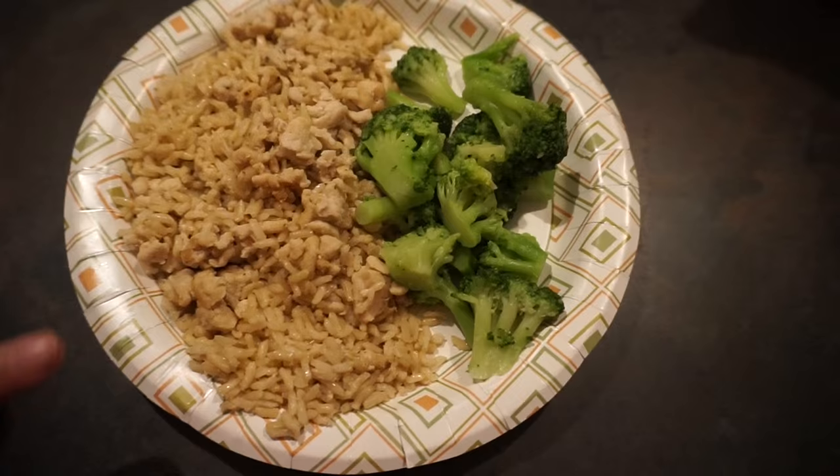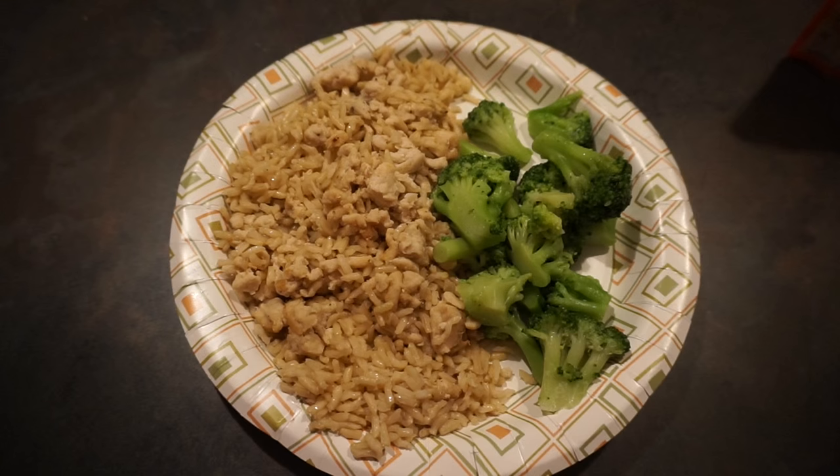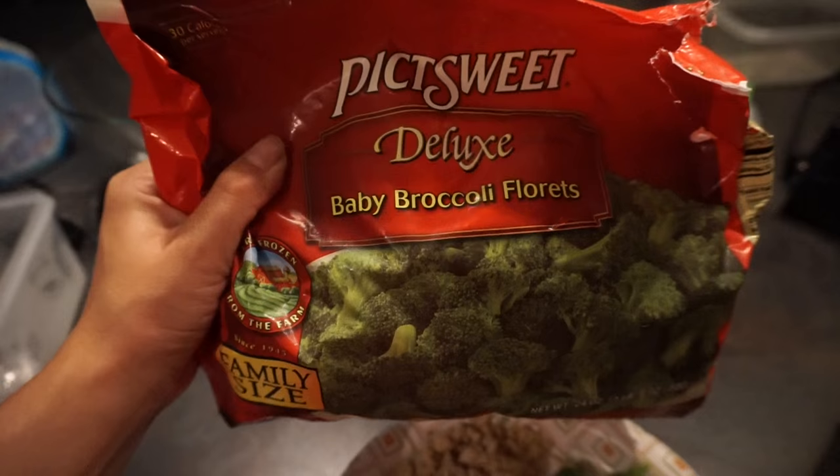After that track workout, I am having 85 grams of Uncle Ben's brown basmati rice, three and a half ounces of Genio extra lean ground turkey, and 100 grams of deluxe baby broccoli. Macros will be right here.